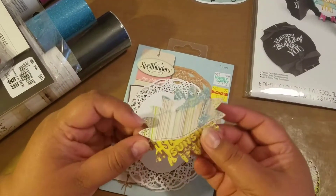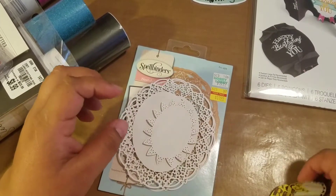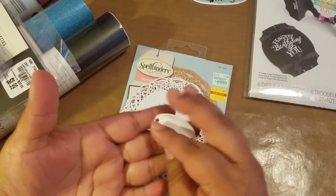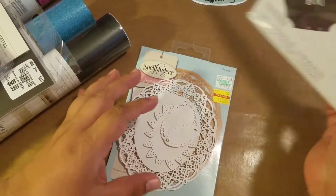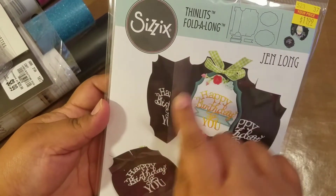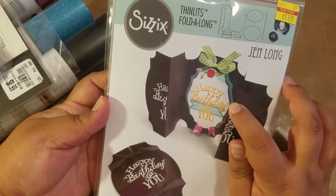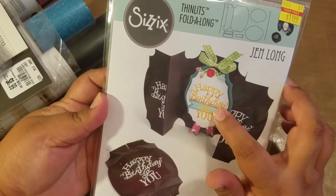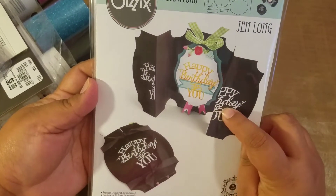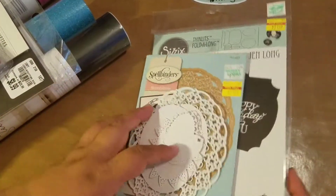It has little scallops. And then the next size has little dots — it looks like a sunflower middle. I also purchased another die set for $11.99. You cut it twice to make both sides, and you get this outline, a layer on top, and these little tags. They also had dies — Happy Birthday to You and one that said Thank You — for $5.99, but I didn't purchase those.